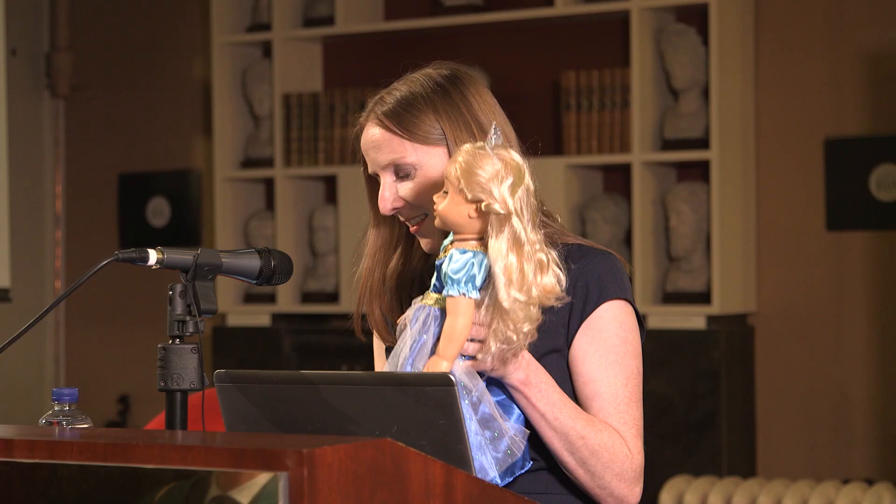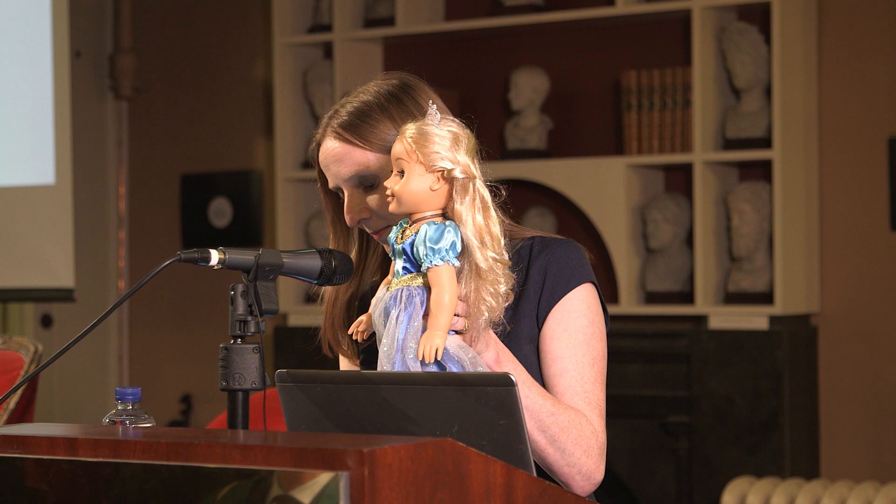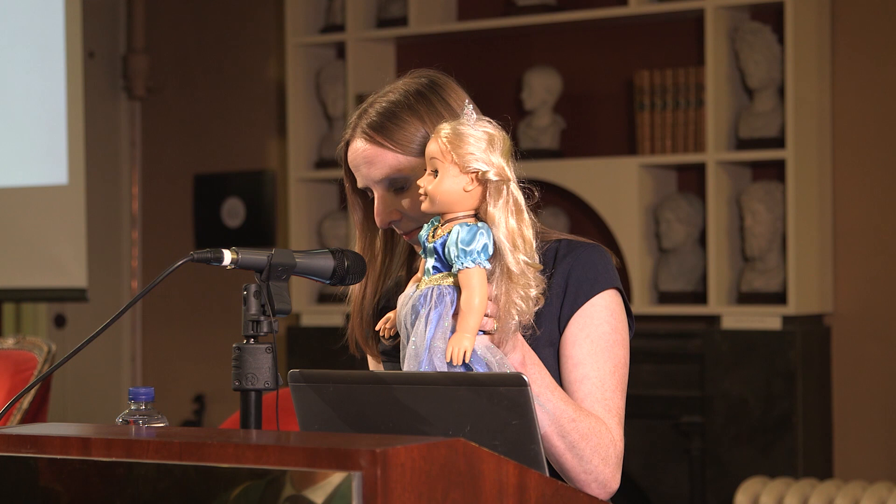I'll hold her up to the microphone so you can all hear her. She says: 'If you would like, I would really like to read this to you. This is a story all about my dog Daisy and how we got her. I'm so happy she's a part of my family.'